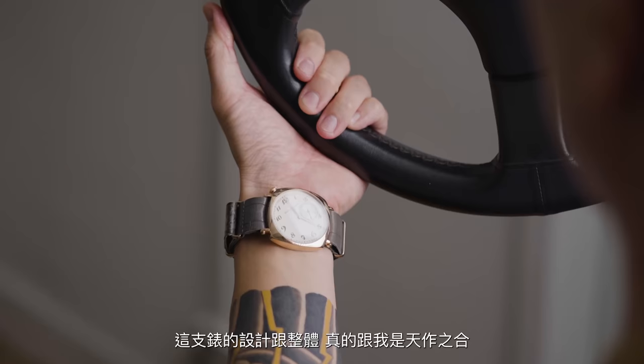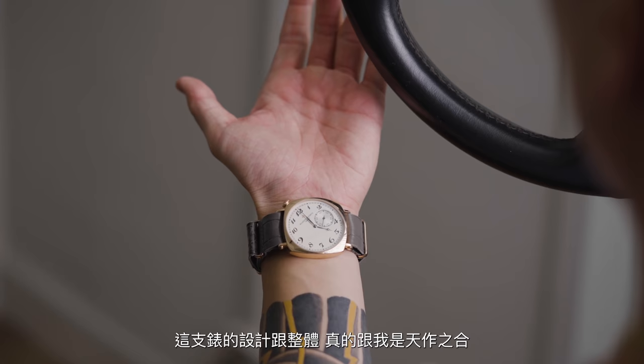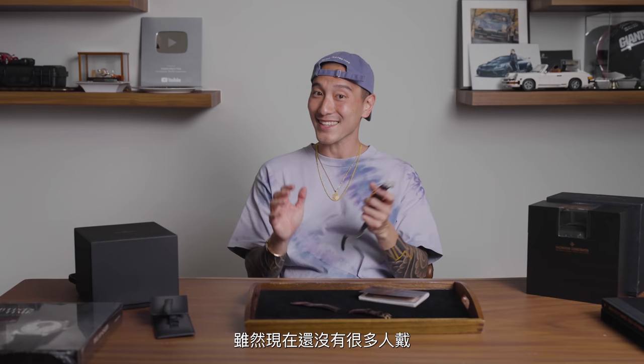Obviously for me, the design of this watch and everything about it just makes me feel like it's a perfect match for me. The fact that I don't see other people wearing it yet — I like that. I like being different. I like being unique.